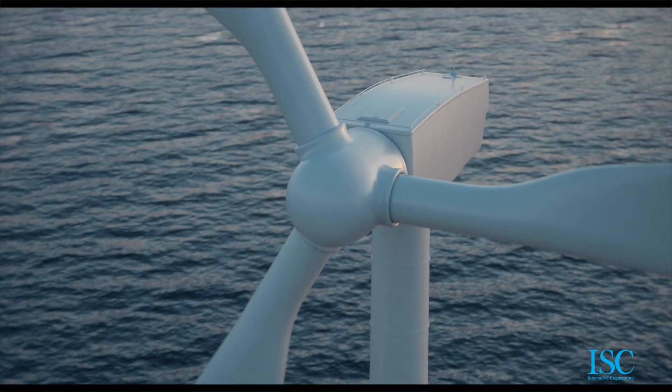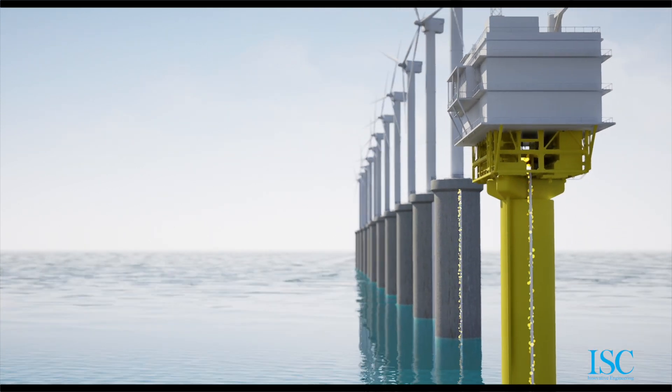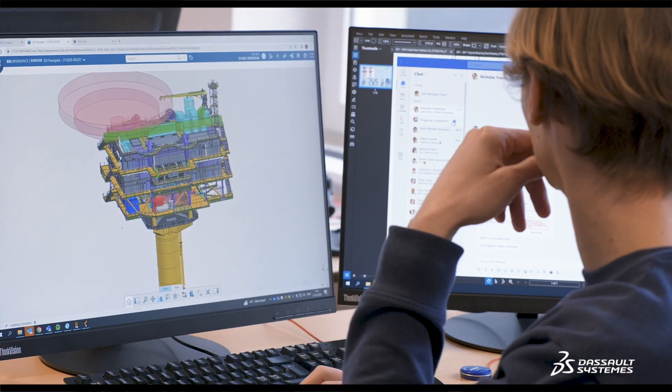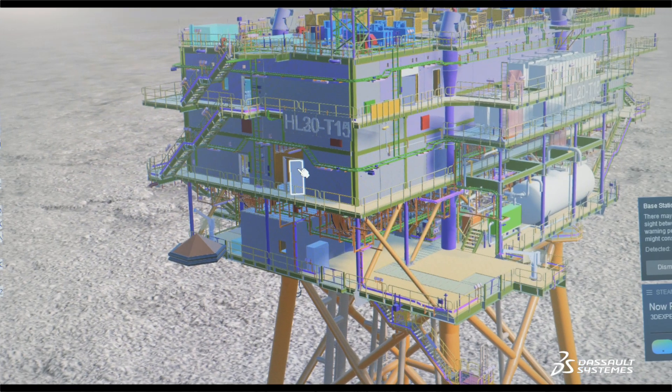The offshore substation is the heart and the brain of the wind farm — it collects all the power from the turbines, transforms it to a higher voltage, and sends it to shore with cables. The 3DEXPERIENCE platform is playing a central role for us in order to do an efficient design, making sure that we actually find any issues during the design phase and not when it goes into construction.